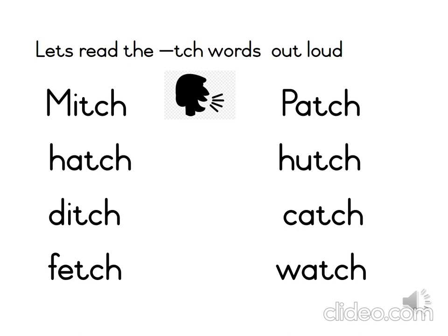Have you found it? Good. Well done. It's the last word in the second column. Let's read the word watch. One more time — watch.